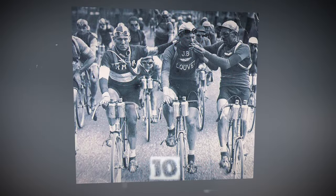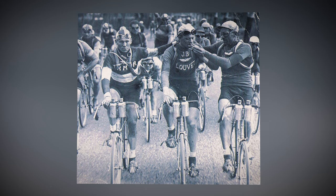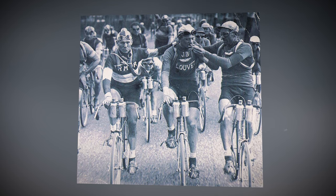In 1920, the concept of healthy habits was a bit different. Here, athletes are casually sharing cigarettes during the Tour de France bicycle race.